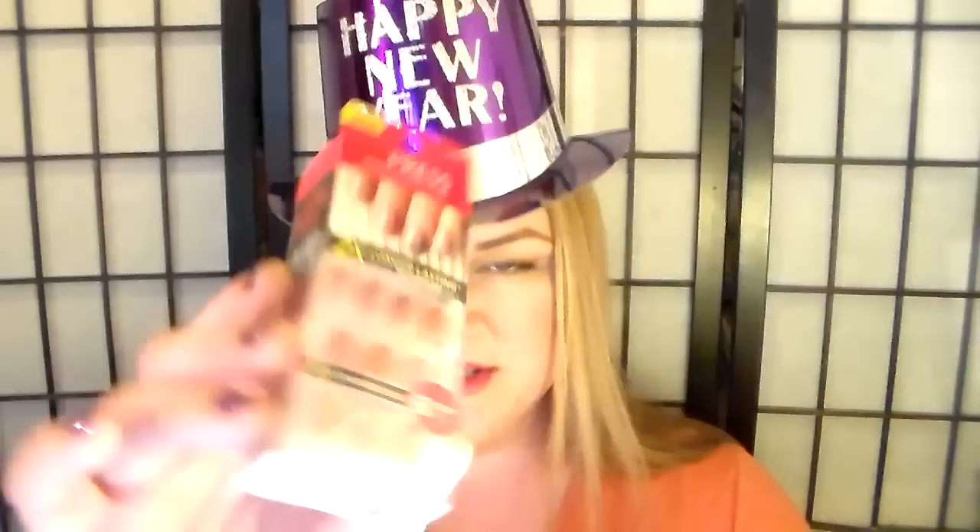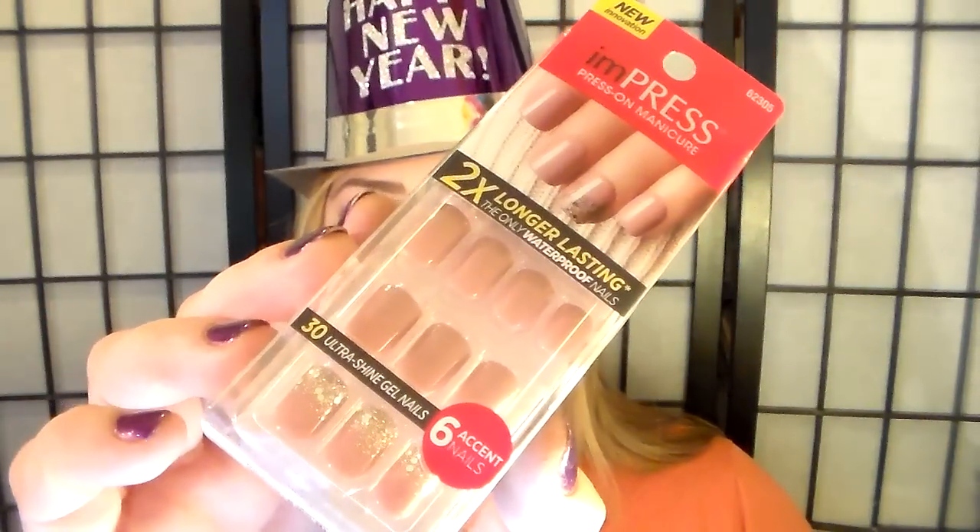I also picked up these nails because they looked so pretty — my plastic lady nails. These are new Impress press-on manicures, two times longer lasting, the only waterproof nail. I am going to test that out and it's in this beautiful dusty Marsala color.